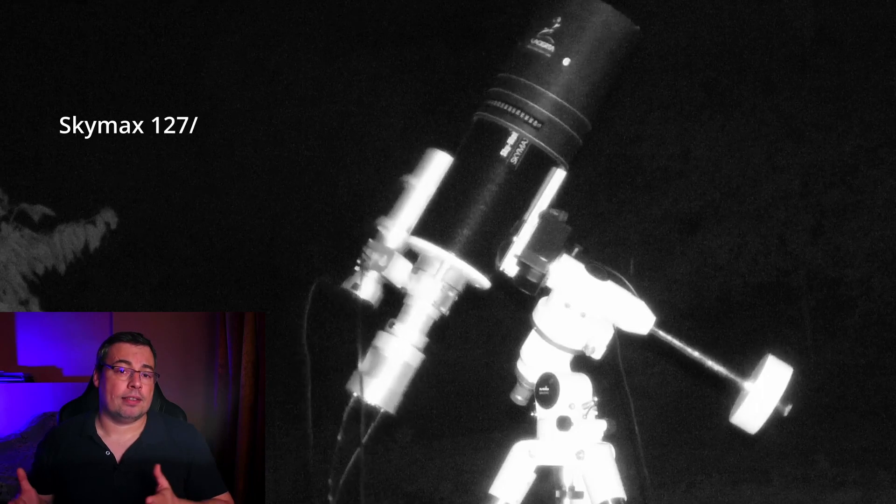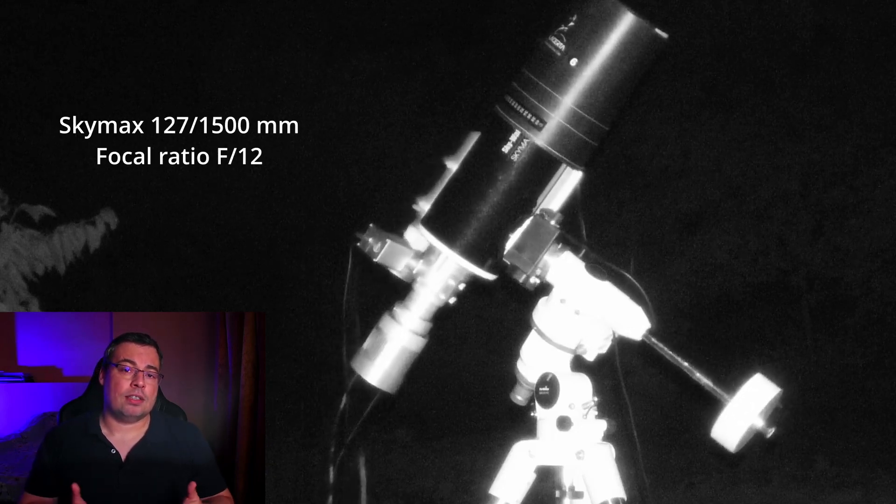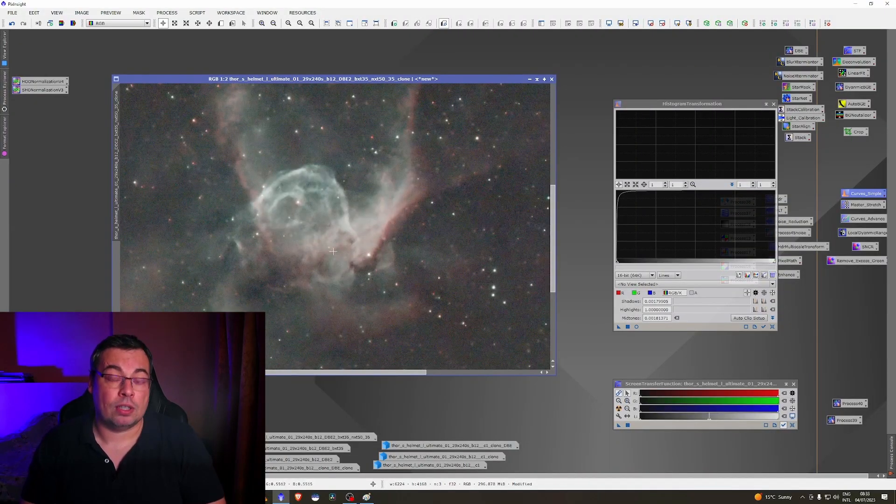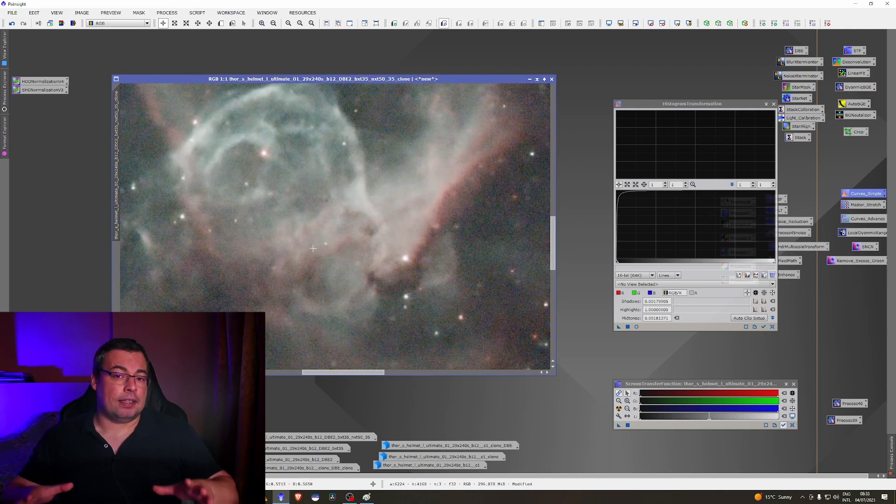Using a slow telescope like the SkyMax 127 has disadvantages when using a strong narrowband filter like the L-Ultimate. While this filter gives excellent contrast to emission nebulae and passes the same H-alpha and O3 wavelengths, it blocks all remaining light — including starlight — making stars appear dimmer and the background much darker with less signal. This means the signal-to-noise ratio will not be as good with short exposures, resulting in more background noise.